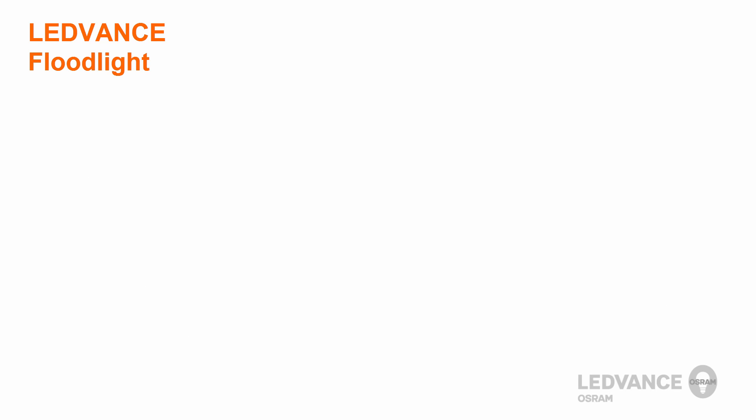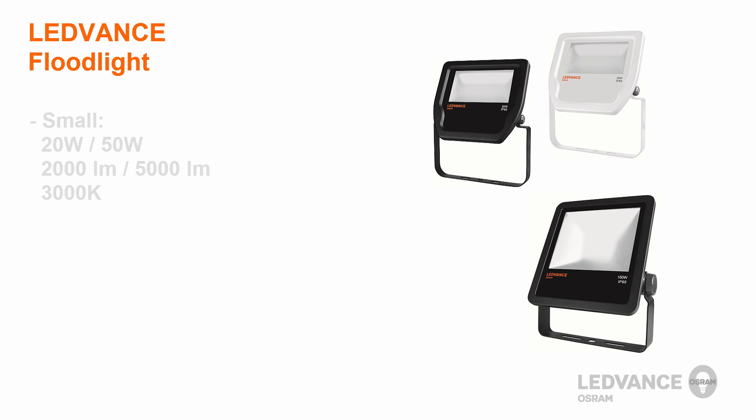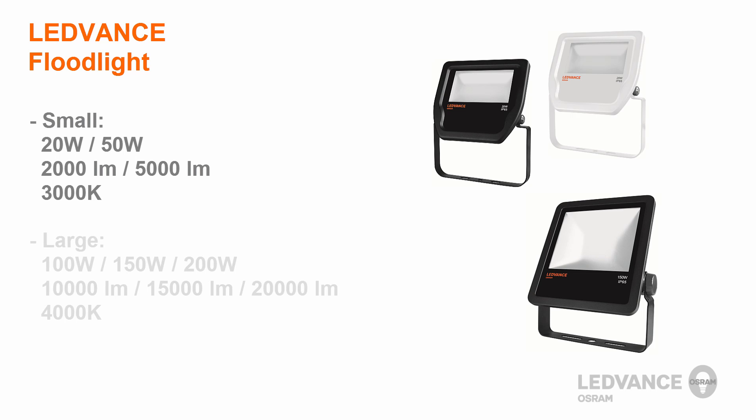The LeadVance floodlight is offered in two different sizes: small and large. The small version is available with 2,000 lumens or 5,000 lumens. The large version is available with 10,000 lumens, 15,000 lumens, or even 20,000 lumens.